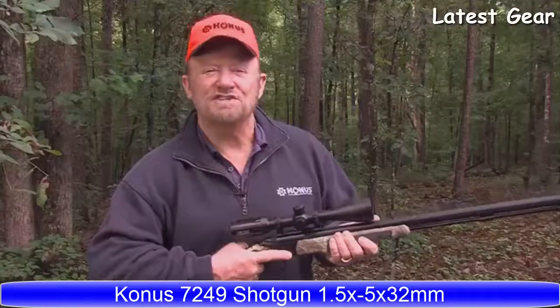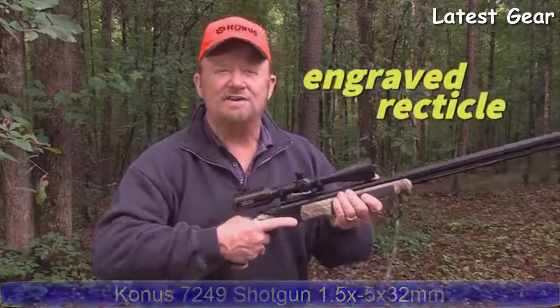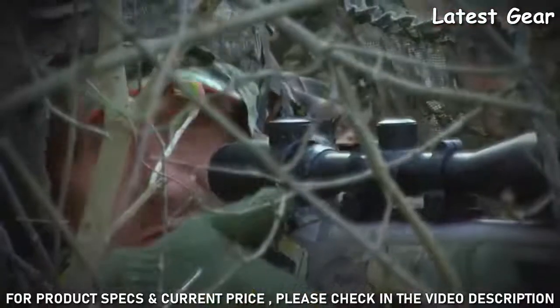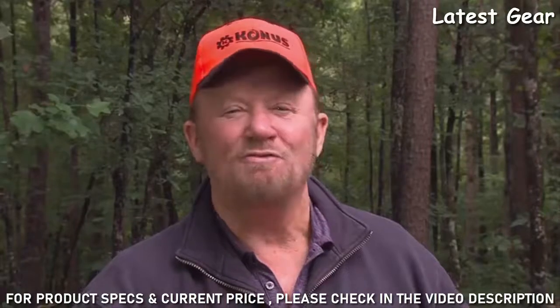You see, Conus does something that other companies don't do — they laser the reticle right into the optical glass. O'Neill has been using Conus for over a decade without a single failure. Not one.